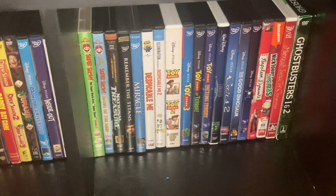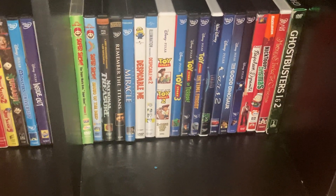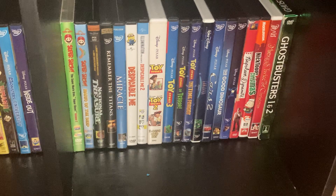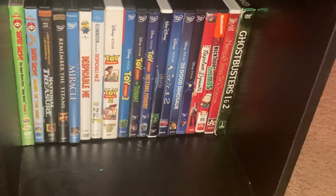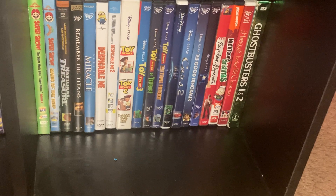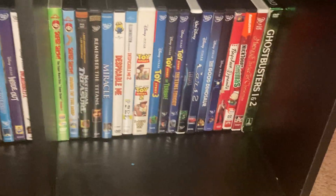Finally, some more Pixar titles: Toy Story and Toy Story 2 2-pack, Toy Story 3, Toy Story of Terror, Toy Story That Time Forgot, Fantasia 2000, Cars 2, The Good Dinosaur, Soul, Napoleon Dynamite. We got two Christmas titles right here: Nick Tunes Christmas, and Mickey's Twice Upon a Christmas, and the Ghostbusters 1 and 2 gift set.